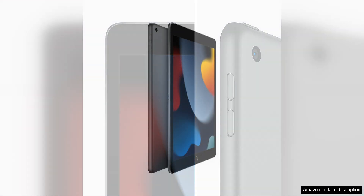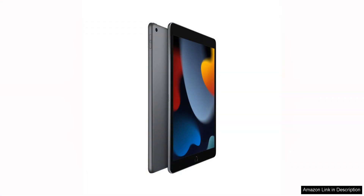Overall, the Apple iPad 9th Generation with the A13 Bionic chip is a fantastic tablet that offers great performance, a beautiful display, and a wide range of features at an affordable price. Whether you're a student, artist, professional, or casual user, this iPad has something to offer for everyone. It's a versatile device that can handle all your daily tasks with ease, making it a great investment for anyone in the market for a new tablet.